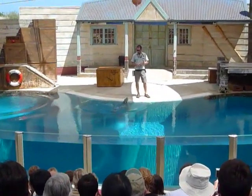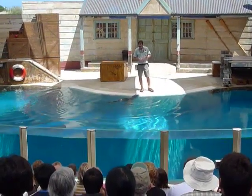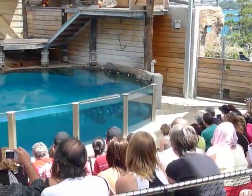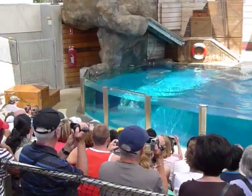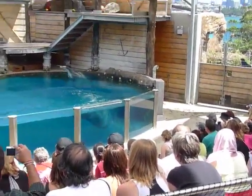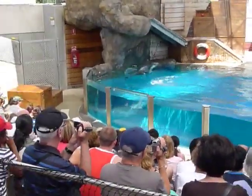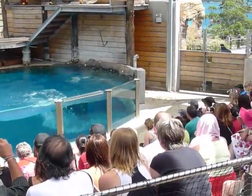Lexi is now about to show you all a natural behaviour — that's how seals get around whilst out there at sea. This is simply known as bowing or porpoising and it's the most energy efficient way for seals to travel. Each time Lexi jumps up out of the water, she very quickly takes a breath and then she continues on with her journey.